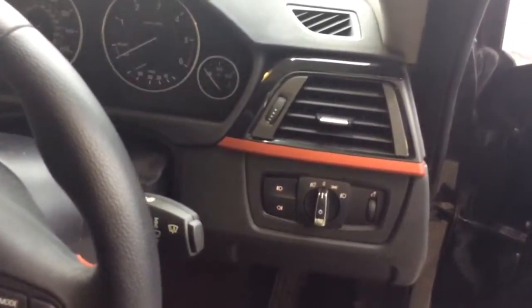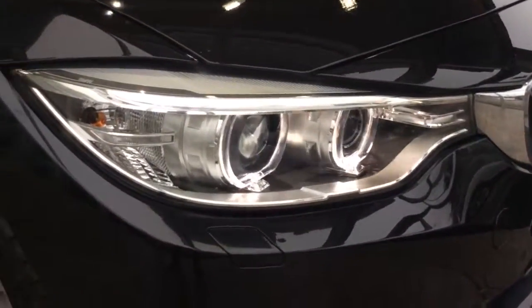It has automatic headlights which are Xenon as well, as you can see.